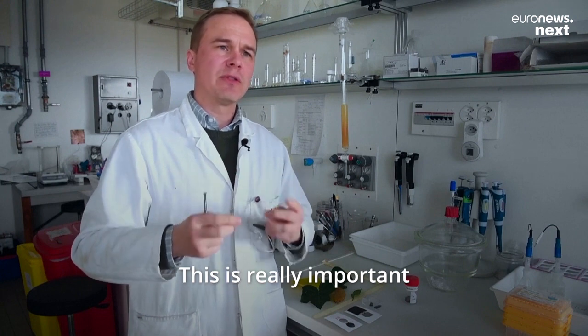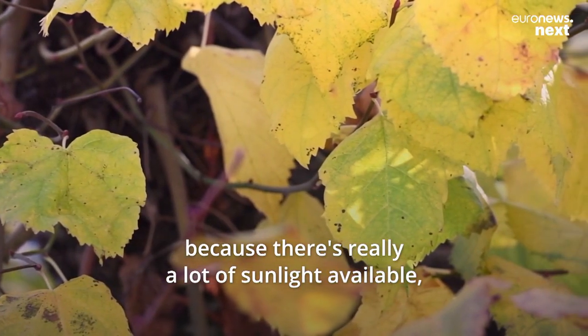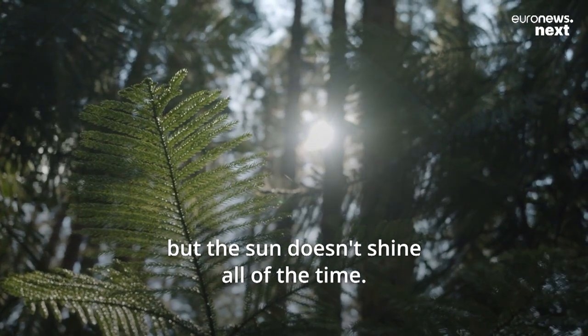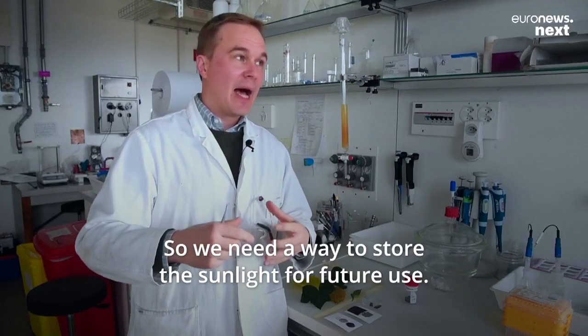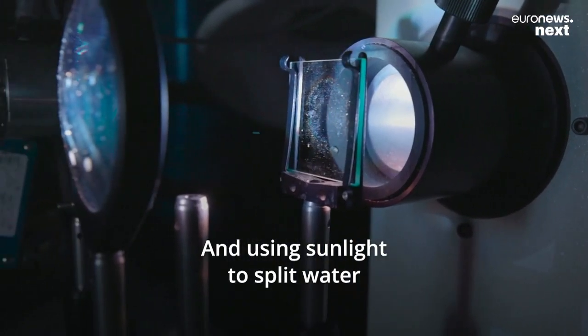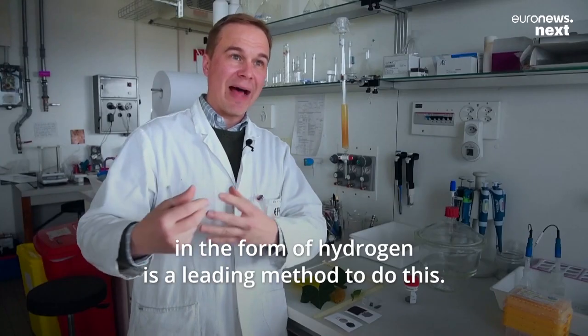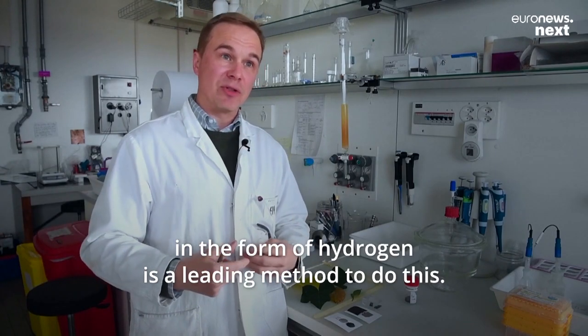This is really important because there's really a lot of sunlight available, but the Sun doesn't shine all of the time, so we need a way to store the sunlight for future use. Using sunlight to split water into hydrogen and oxygen — storing the sunlight in the form of hydrogen — is a leading method to do this.